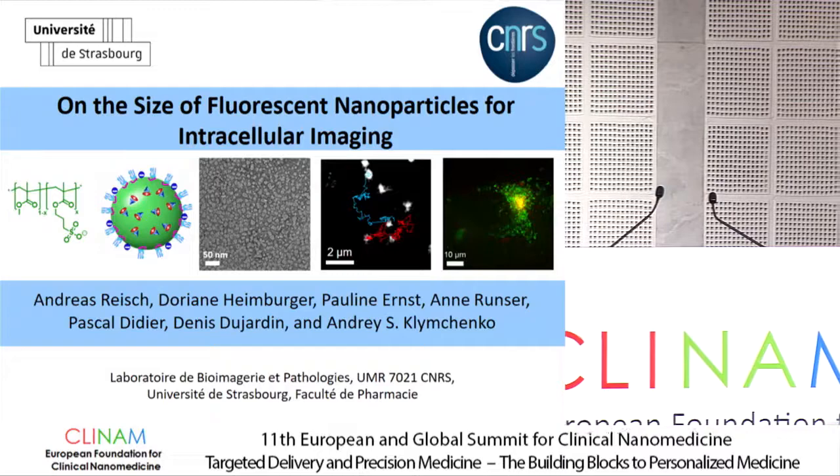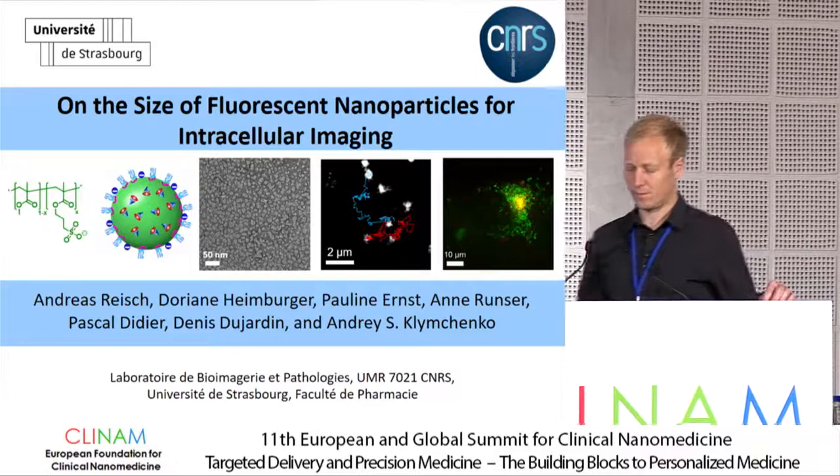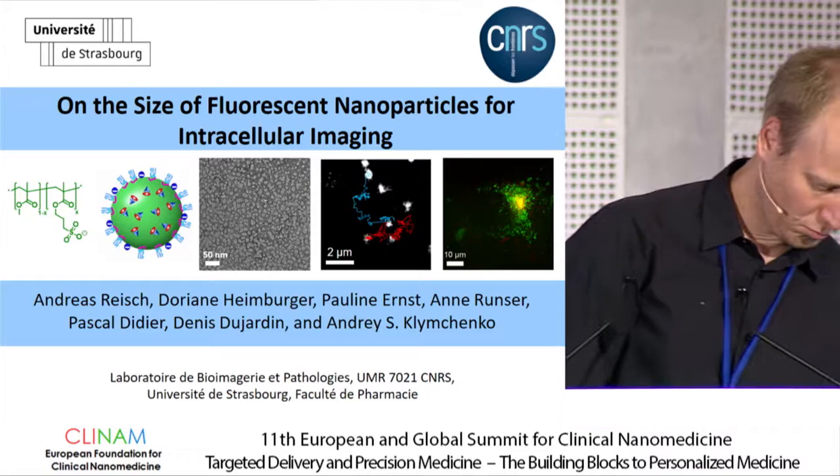The next talk is given by Dr. Andreas Reis, assistant professor in the Faculty of Pharmacy, University of Strasbourg. He will talk about protein-sized and ultra-bright dye-loaded polymer nanoparticles for intracellular imaging.